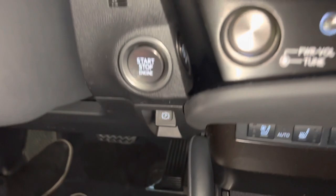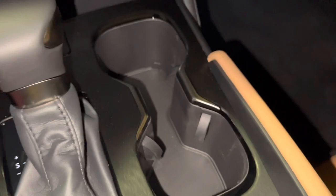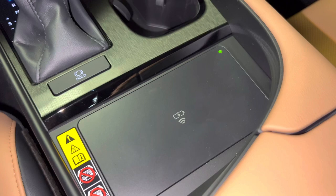Below that, we have our phone holder with parking brake, automatic windshield wipers. Inside, we have our USB-A and C charging port with two couplers, a brake hold feature, and our wireless charging pad.